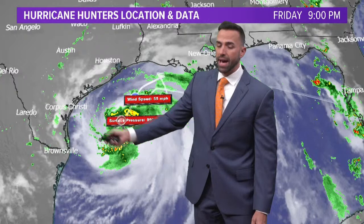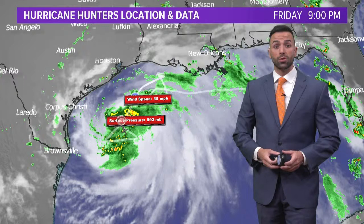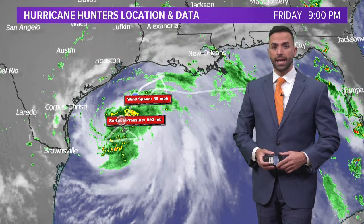The biggest impacts are expected to be in the Corpus Christi area to Baffin Bay, and of course that could change. That's why we're going to continue to stay on top of it for the next three days as this thing works its way toward the south Texas coast. We're patiently waiting from the National Hurricane Center — we should be getting an update in about the next 25 minutes on this strengthening storm.